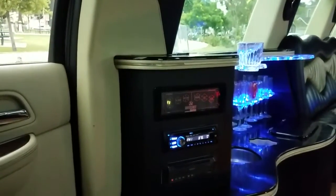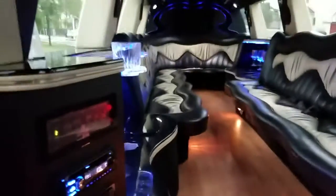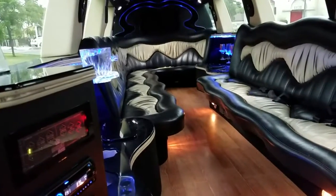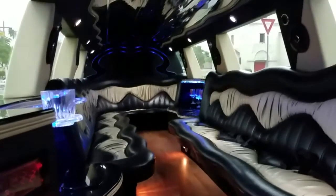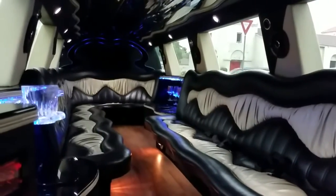A lot of owner-operators like to keep the privacy partition down to see what's going on in the back. Overall, this is a great buy — a 2007 Pearl White Cadillac Escalade by Moonlight with 90,000 miles. Send us a text or give us a call at 323-209-8510. This is Richard signing off over at American Limousine Sales. Thank you again.